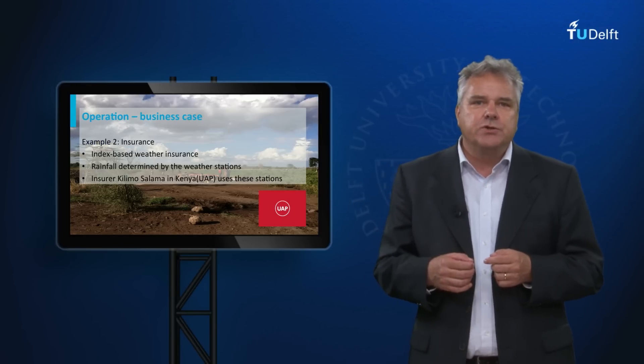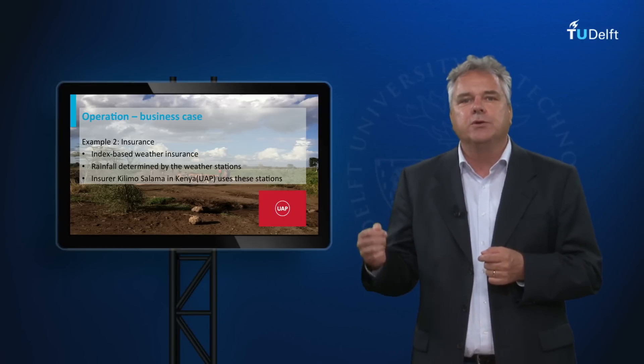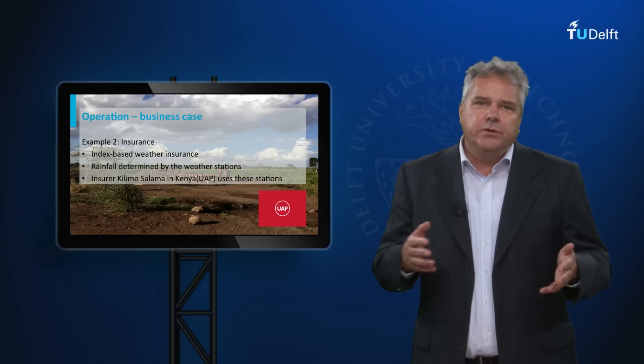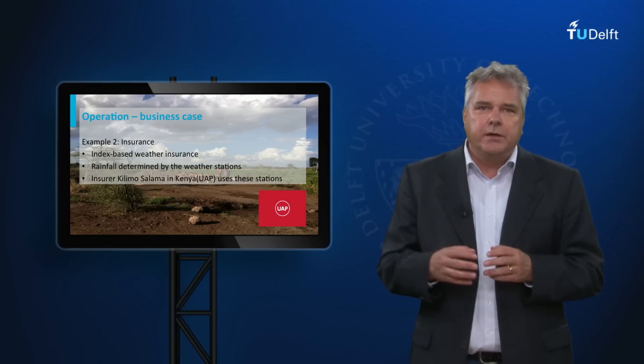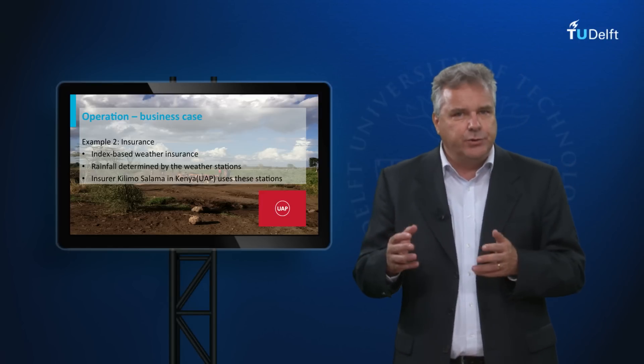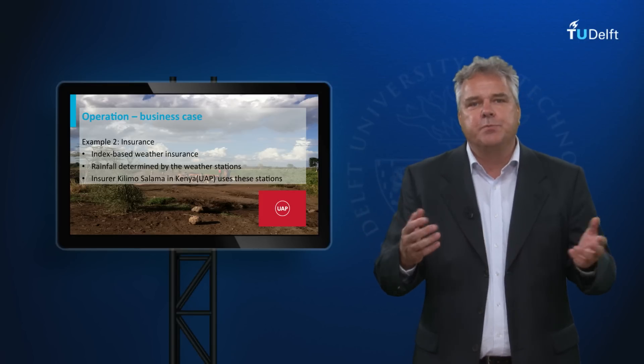Very promising is also index-based weather insurance, whereby farmers insure their inputs and insurance companies pay out when rain fails. Whether or not rain fails is determined by a nearby weather station. We now partner with Kilimo Salama in Kenya, an insurer who leverages the possibility of mobile phone networks to sell insurance and organize payments.